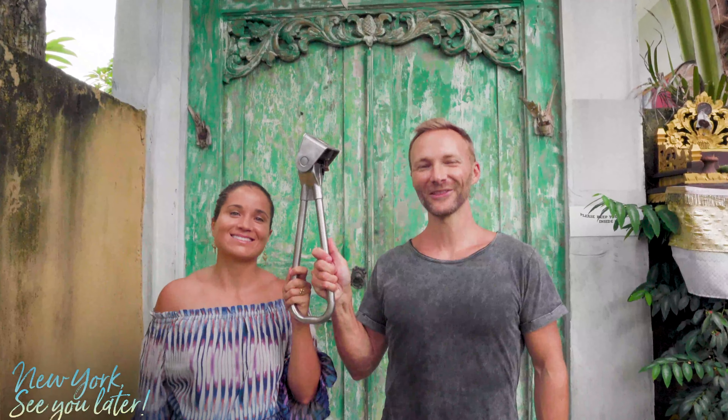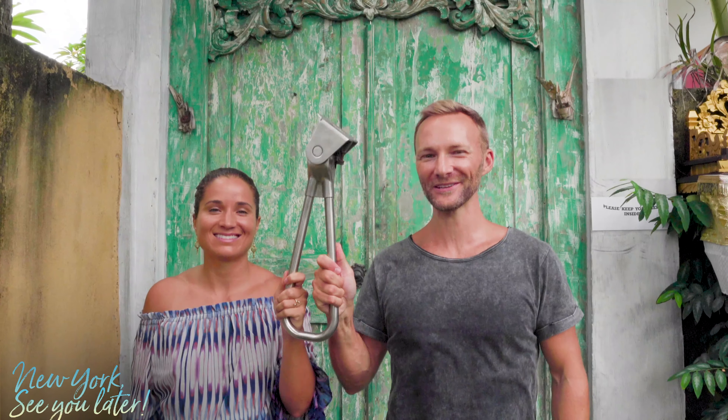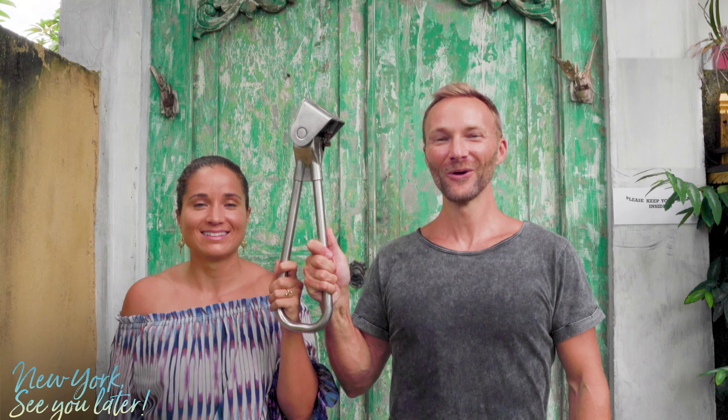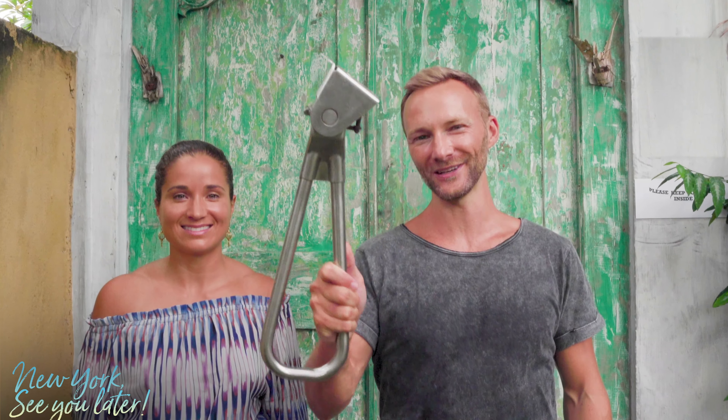Hi, this is Dan and Emily with New York See You Later. We said see you later to New York but we bring a piece of it with us wherever we go — literally a New York City subway handle. We're coming at you with Emily's tips for visiting Raja Ampat, Indonesia.